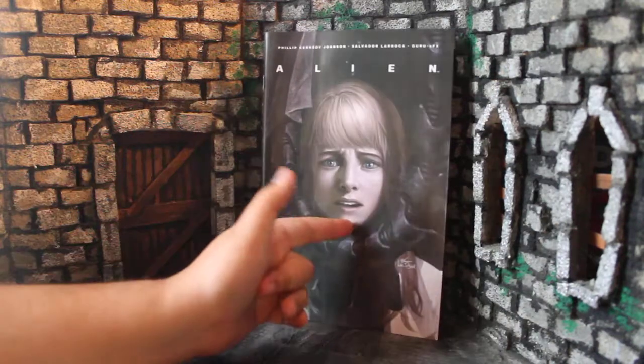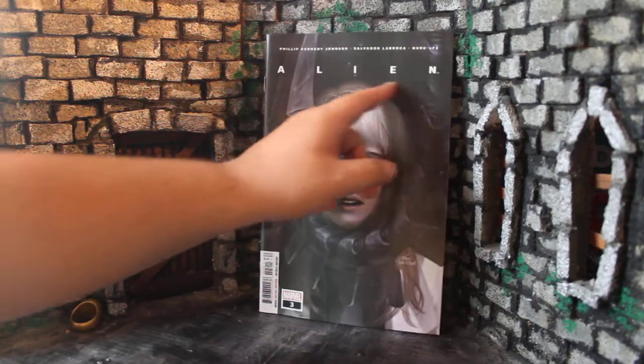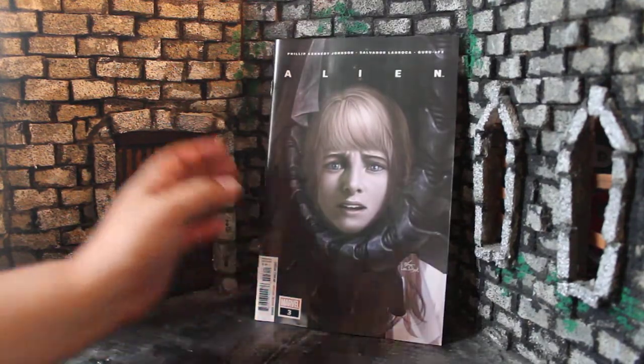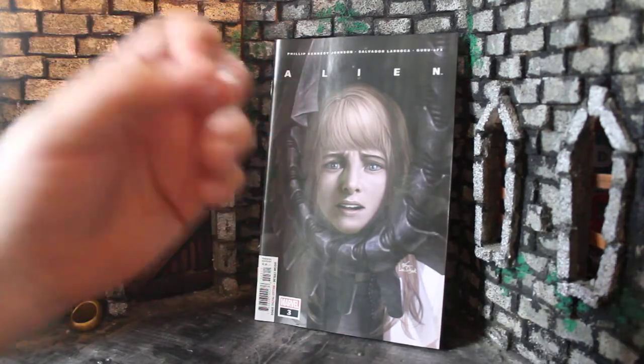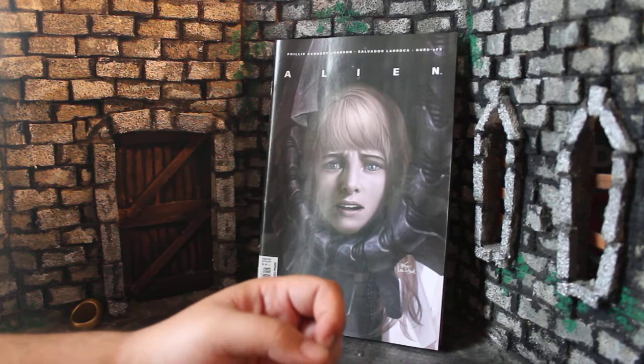How's it going, guys? My name is Zach with The Movie Castle, and today we're going to be talking about Marvel's Alien number three. This is the newest issue, if you're watching at the time of recording. It just came out this week, and I'm really glad to pick it up.